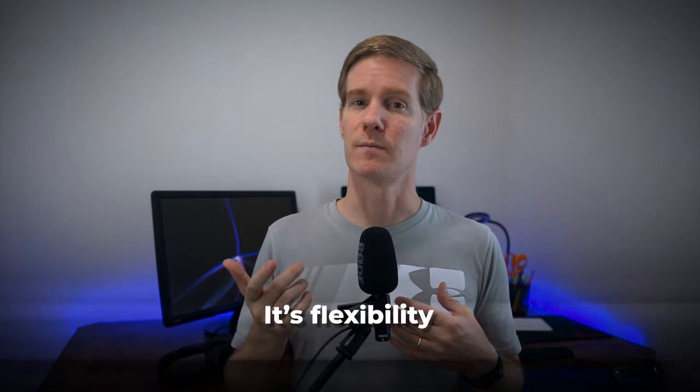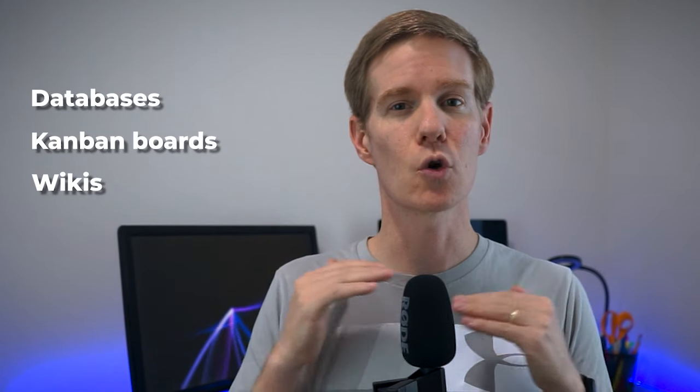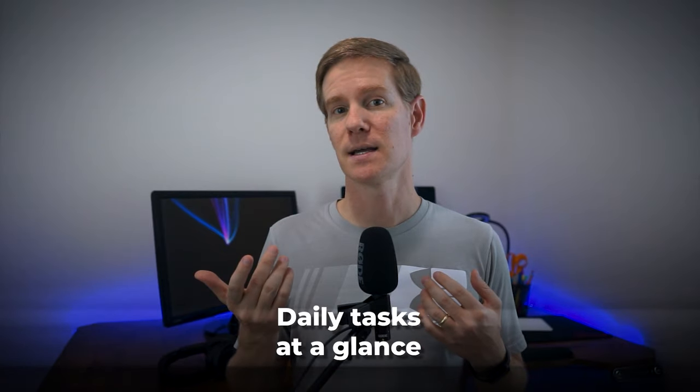The beauty of Notion is the flexibility. You can create databases, Kanban boards, wikis, and so much more. I've set mine up so that I can see my daily tasks at a glance, but also deep dive into project details when I need to.